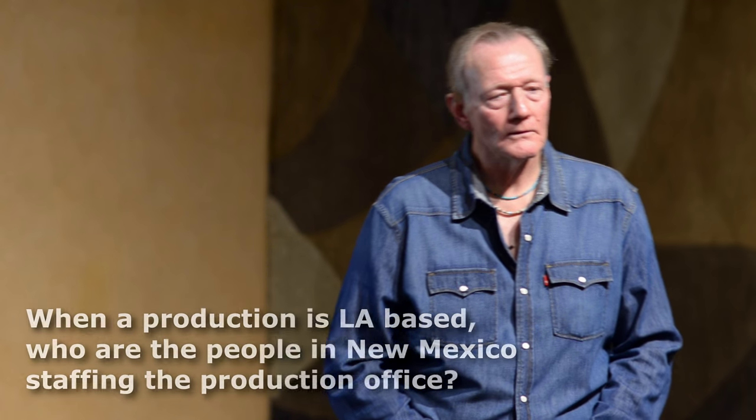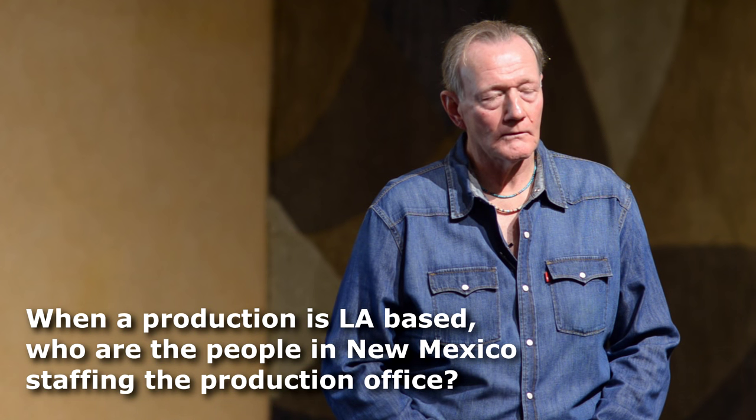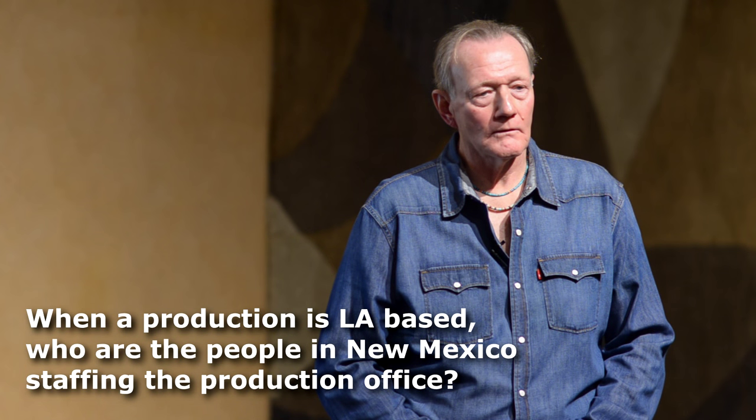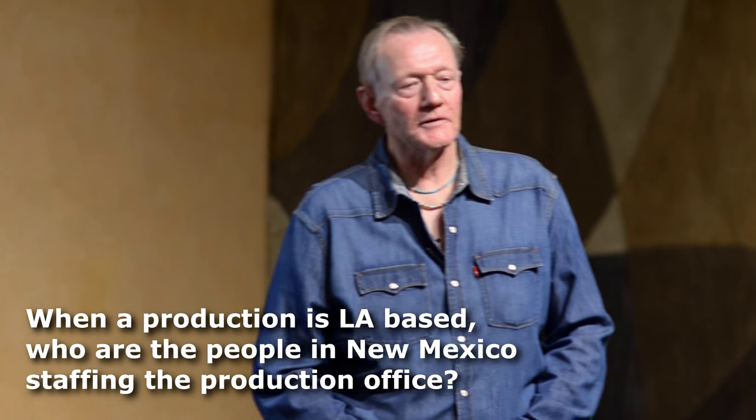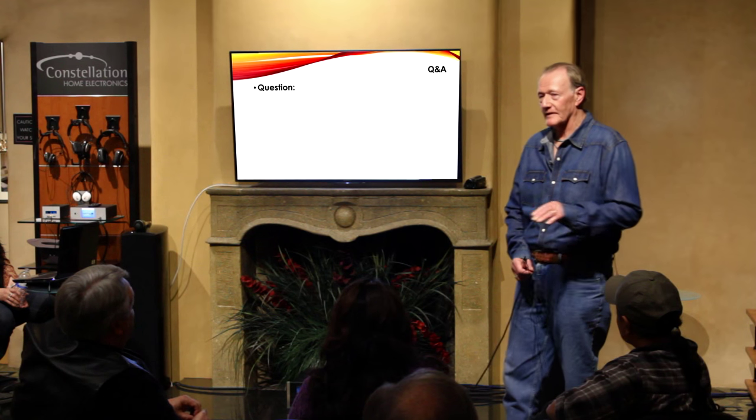On who staffs the production office when a California production comes to New Mexico: 99% of the time they bring their guys from California at good rates. When you get into tens of millions of dollars, what's a hotel bill or $60 per diem? Reliability is everything. What I'd like to see is people here able to take those middle management jobs — to run a production office you need to know Movie Magic, which is what everybody in the industry uses.